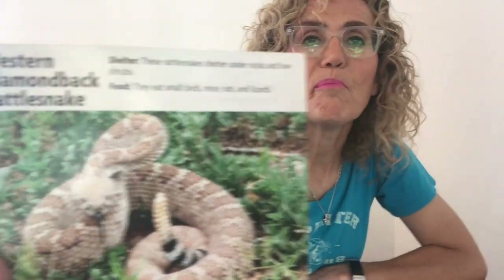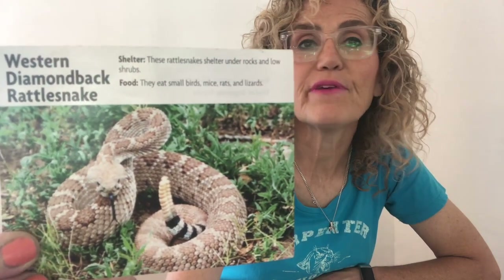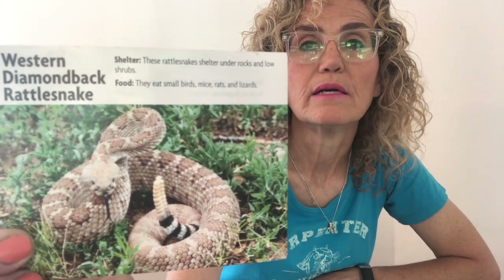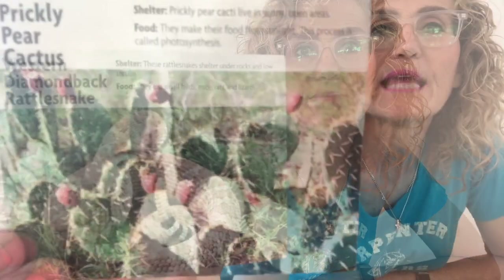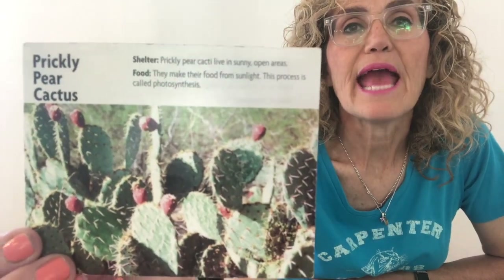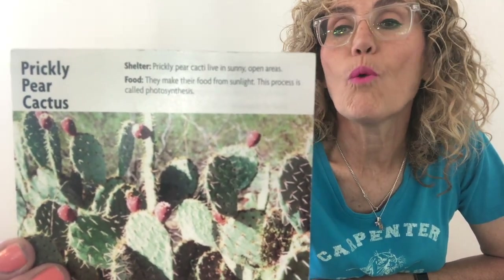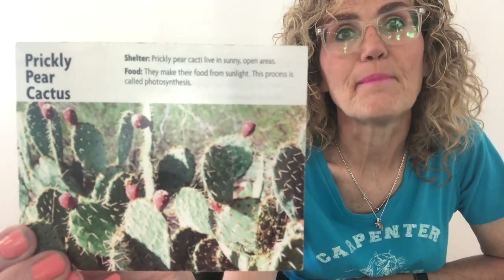The western-backed rattlesnake. These rattlesnakes are active in hot weather and can be found sunning themselves in the morning. So where is it really hot? In the desert. The prickly pear cactus. Cacti have roots that grow close to the surface of the ground, and these roots can quickly absorb water during rainy times. This is from the desert.